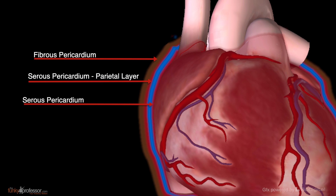And around the roots of the great vessels which emerge from the heart, the parietal layer becomes continuous with the inner layer of the serous pericardium, which is called the visceral layer. The visceral layer is very firmly adherent to the surface of the heart and therefore it is even spoken of as the epicardium.